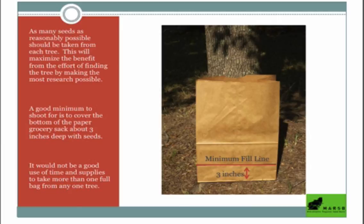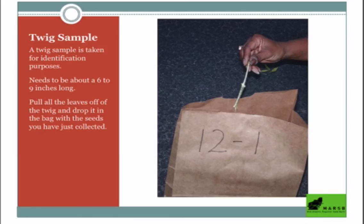This is the minimum fill line — that crease on the paper bag is right at three inches, so that's what we need at minimum. If you want to fill the whole bag, go for it. You're also going to need a twig sample for identification purposes — about six to nine inches long. Just pull all the leaves off and tuck it in the bag with the seeds. That twig sample helps with identification and is an important part of the collection.